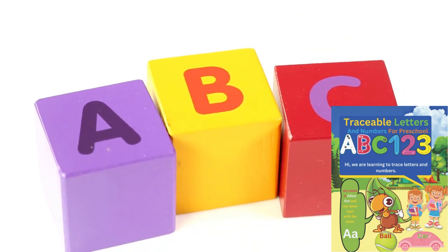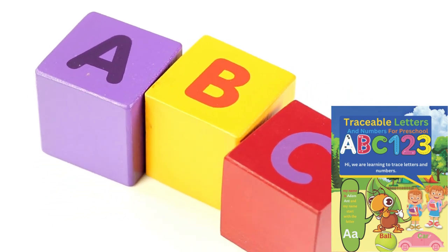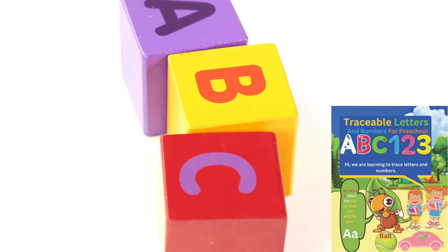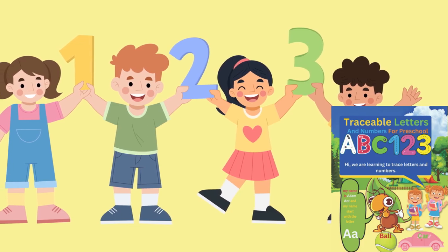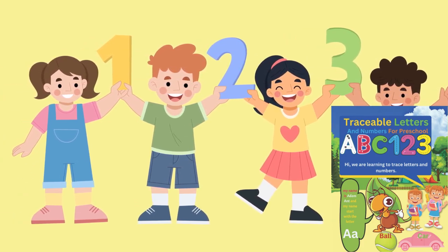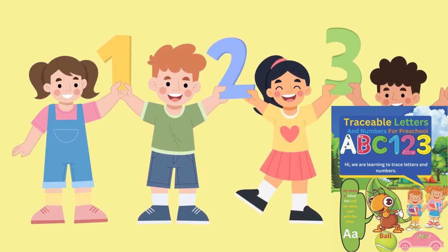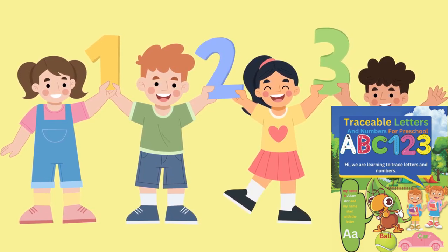That's it for today's review. If you found this video helpful, don't forget to like, share, and subscribe. Stay tuned for more thoughts on books that make a difference in your child's education. Until next time, happy reading! And remember, your engagement helps us grow our community of educators and learners, so don't hesitate to drop your thoughts about ABCs and 123s in the comments section below. We'd love to hear from you!